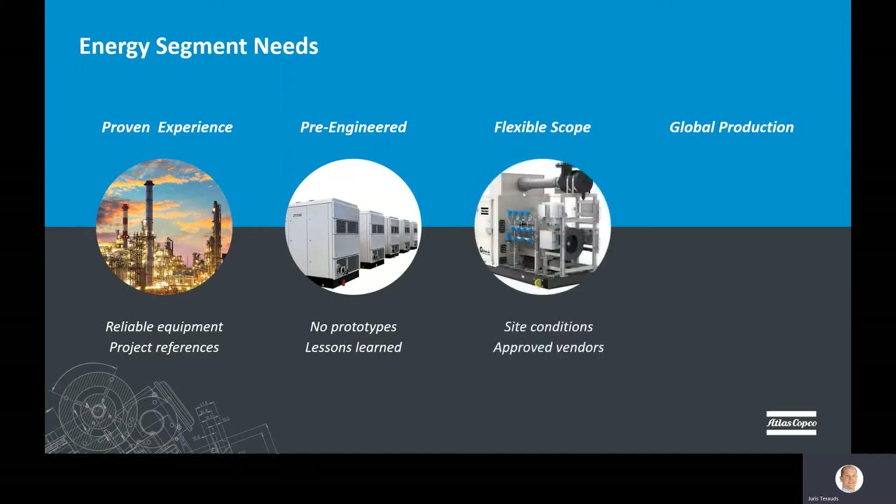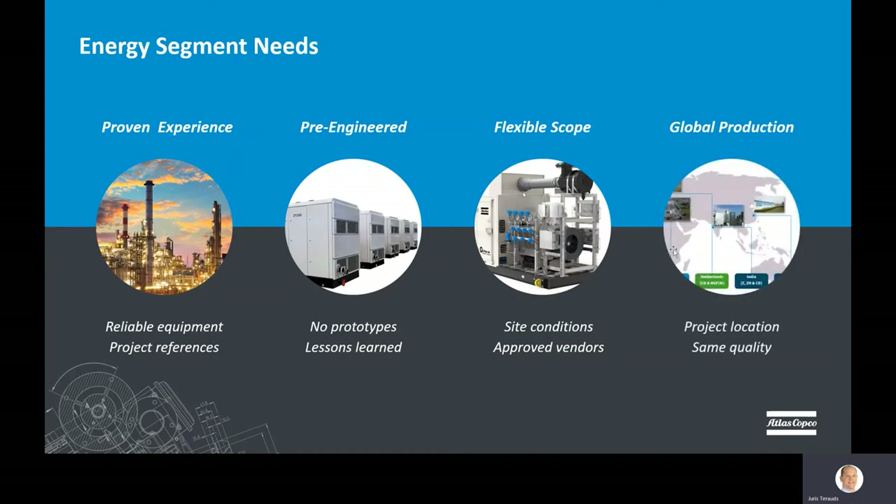Three, end users typically operate across many geographical locations, resulting in a wide range of installation environments. EPCs serve a variety of customers, many of which have purchasing agreements for certain commodities. As a result, energy segment customers require vendors that can be flexible and permit changes in scope of supply between projects. Finally, purchasers are looking for ways to leverage production locations from a cost, competence, and geography perspective. Suppliers that can deliver consistent quality from multiple production locations can have the edge over those with limited production flexibility.